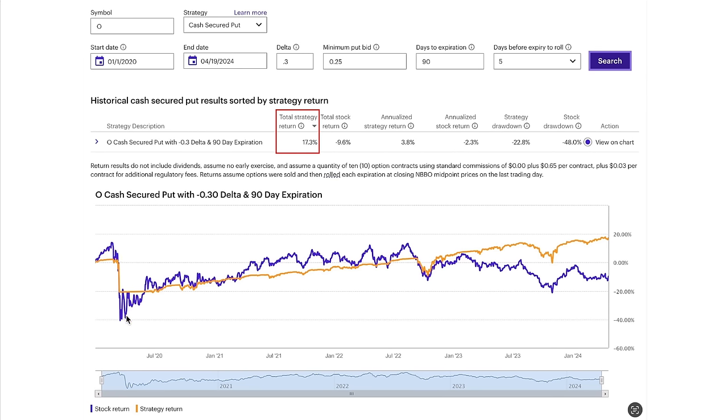We did roll these options at five days to expiration. Notice the big drawdown in COVID, but the stock actually had a lot bigger drawdown. The strategy drawdown was only 22.8%, whereas the stock's drawdown was 48% — over twice the drawdown of our trading strategy. Coming out of the COVID drop, it's just been a nice consistent steady increase, with a few exceptions back in 2022. But overall, it's just flat-out beaten owning the stock outright.